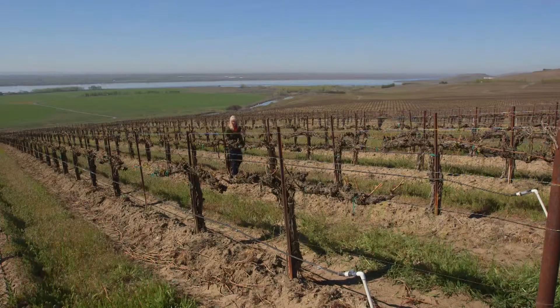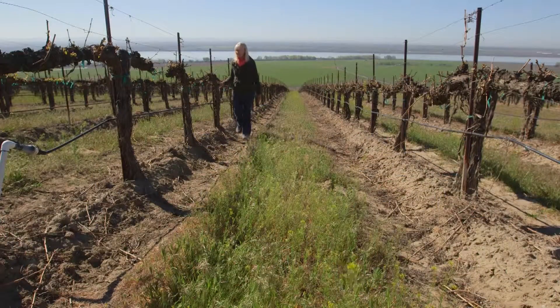In six short months we'll be picking these grapes, and a lot will happen in the vineyard in that period of time.